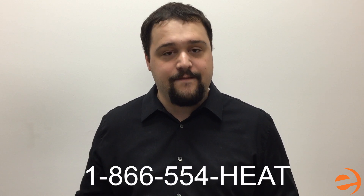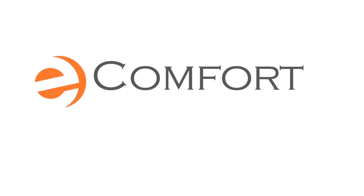If you're considering upgrading to a new heating or cooling system, higher efficiency units can start saving you money almost instantly. eComfort.com is always willing to help walk you through the selection process. That's all for this video. For more tips and information, find us online or give us a call at 1-866-554-HEAT. Get comfortable today with eComfort.